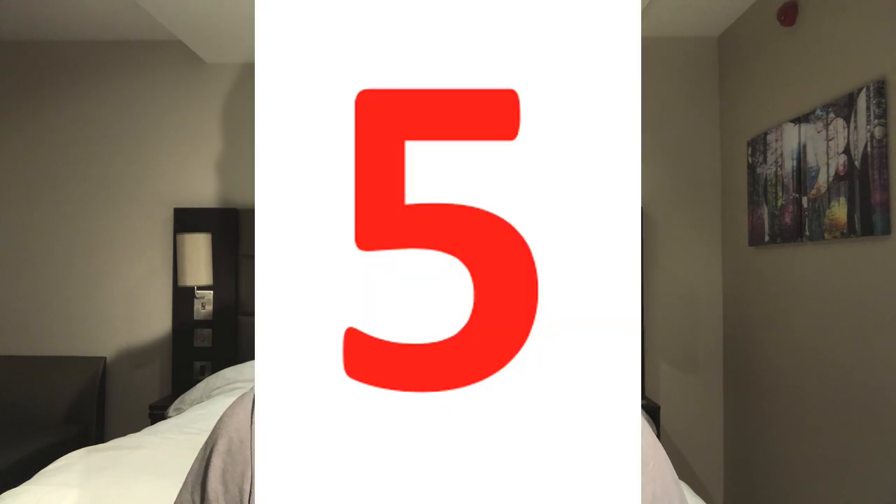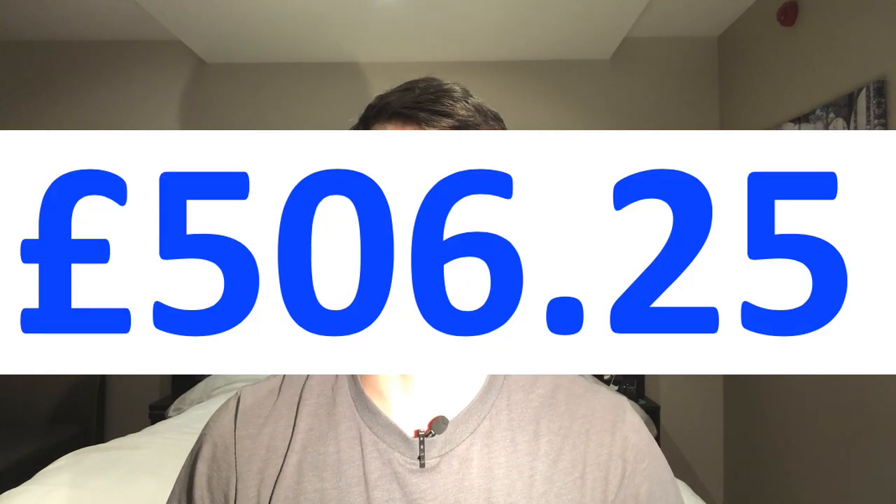Moving on to the fifth and final income source — Trading 212 free shares. Unbelievably, I have made £506.25 in free share income added to my portfolio over the last month. That has actually beaten all my other income sources except my buy-to-let rental income, and it comes very close to beating one of my apartments, which is absolutely insane. I can't touch the money for 30 days, but I am free to sell the share and move the money elsewhere, which I've done — investing it in high growth companies for longer term growth.